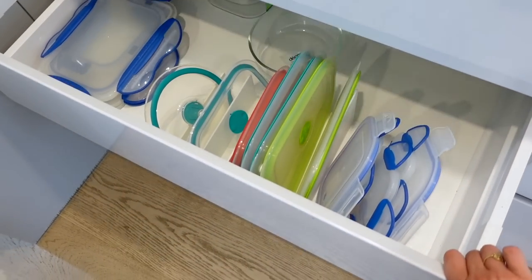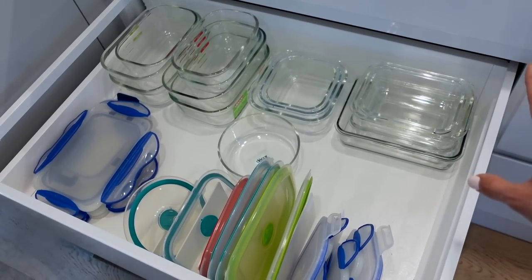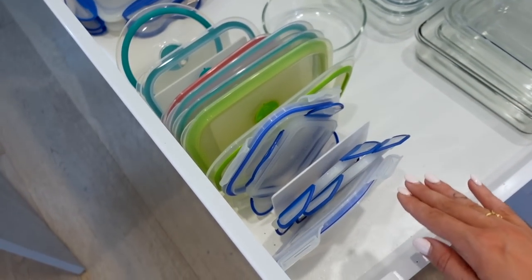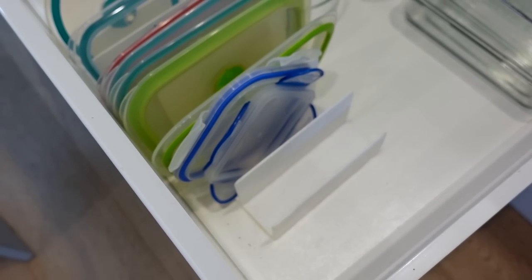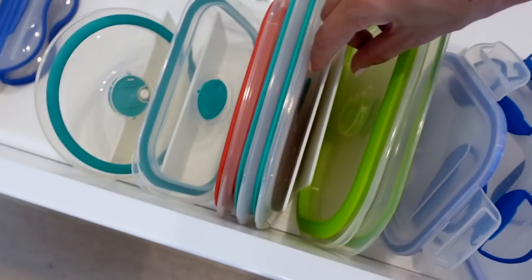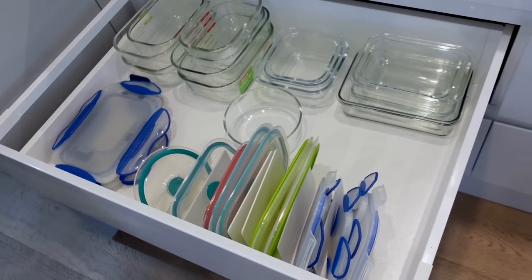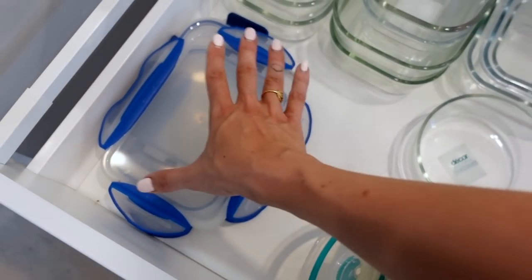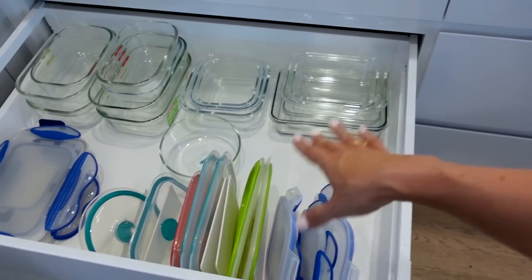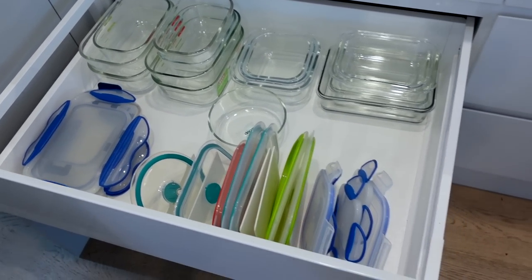If you've been following me for a while, you'd know this hack. For your container drawer — one of the hardest drawers to deal with — I layer all the bottoms together and then file all the lids together. I'm using a file holder, like a document holder from Kmart. I've got two of them backed back-to-back, and you just file all of the lids together. It honestly makes it so much easier and keeps it so much neater. Some lids are too tall for the drawer so those ones lay flat, which is fine too.